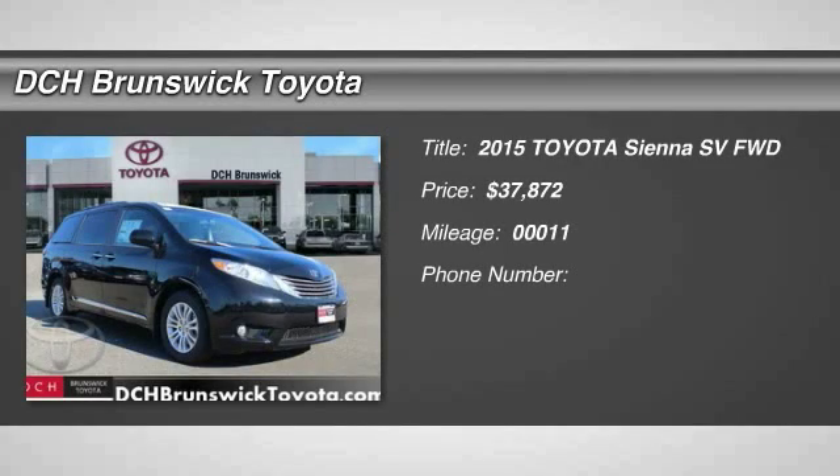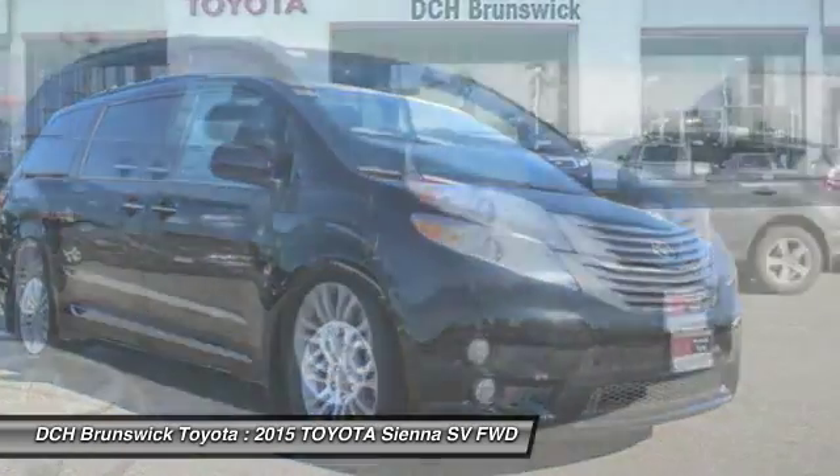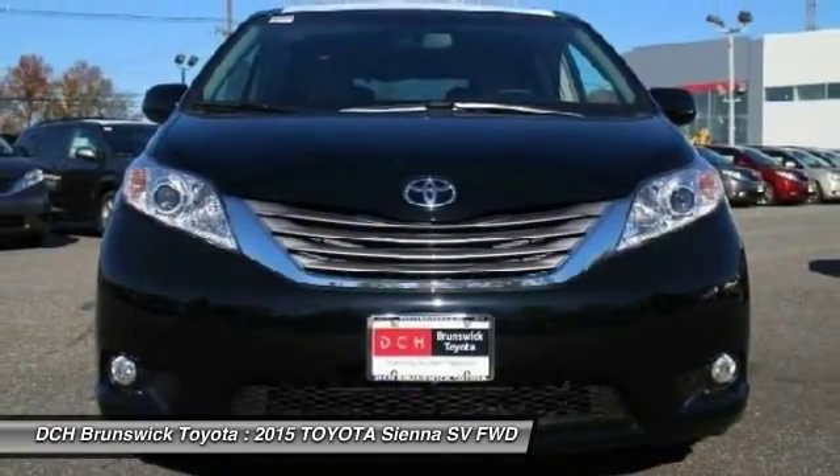The 2015 Toyota Sienna offers excellent overall quality and long-term dependability, making it a hassle-free vehicle to drive day in and day out, while contributing to peace of mind on long road trips.